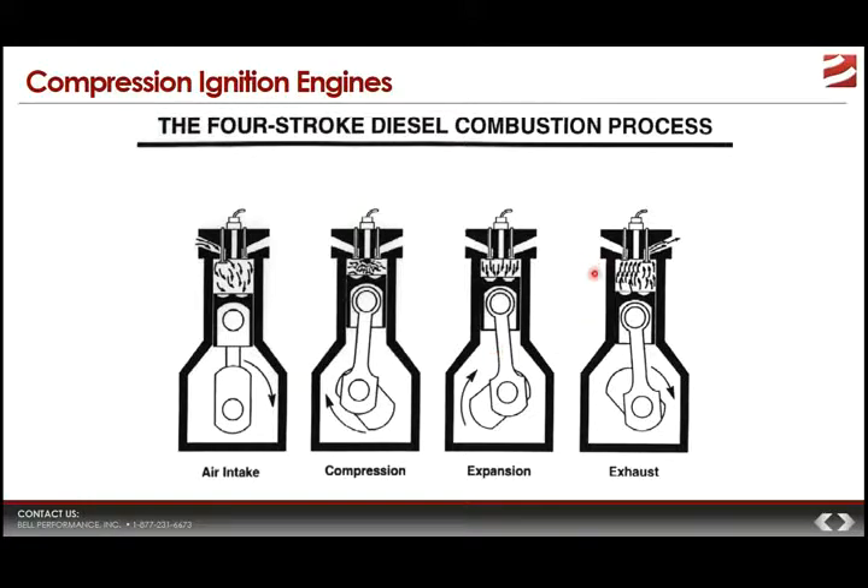The last stroke is exhaust. The piston heads back down, the spent fuel-air mixture exits through the exhaust valve, and the system readies itself for a repeat — going back to the air intake stroke. All of this happens multiple times per second, very quickly.